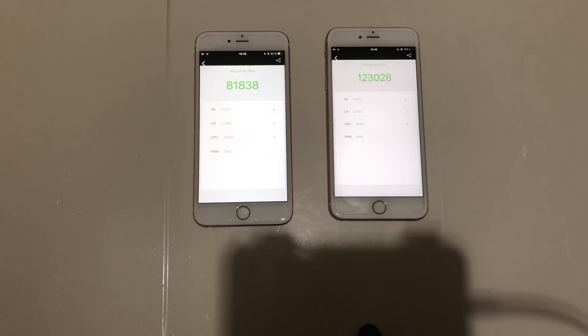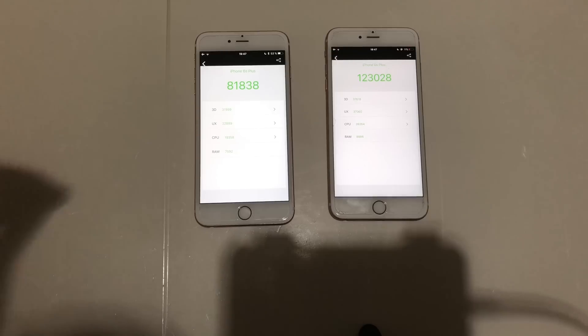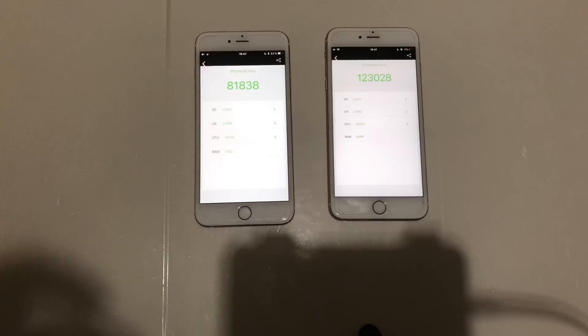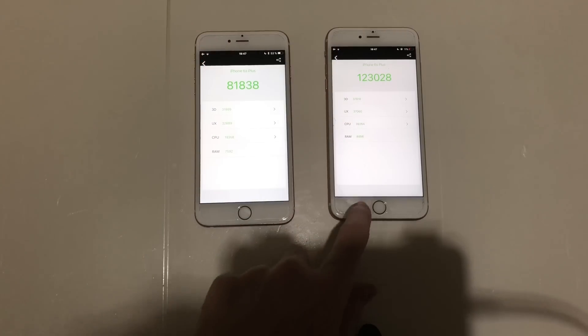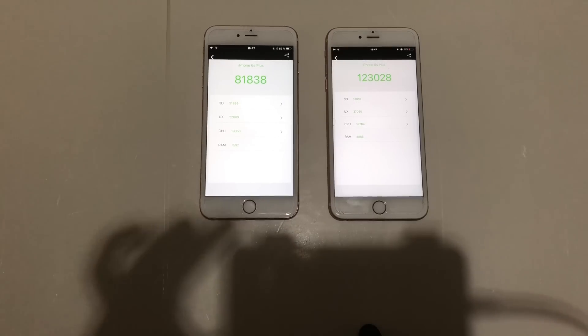When it came to real-world performance, both devices were neck and neck — exactly the same. iOS 11.2.1 did boot up faster. As for battery life, the 11.2.1 phone lost 13% during the test while the 11.1.2 phone lost 18%, though the latter is older. Subscribe for more content — peace out.